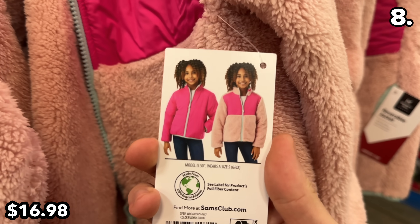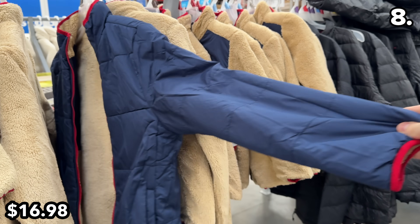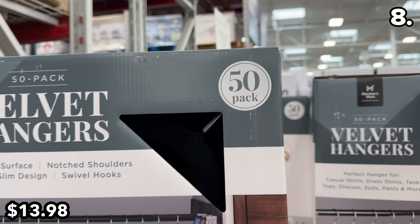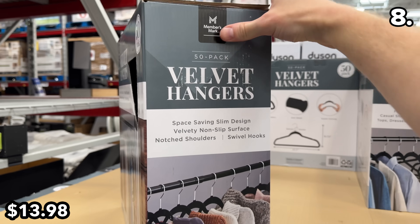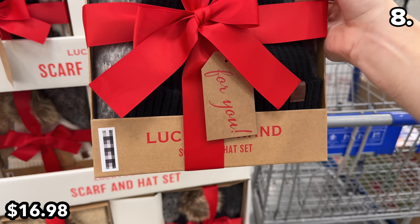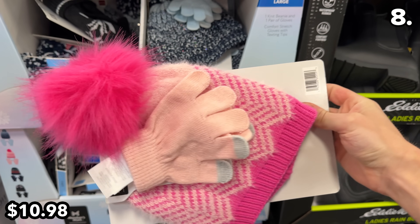I love these reversible kids' jackets at $17 — fleece on one side, a conventional jacket on the other. Might be great for a younger fashionista without parents having to pay twice. To hang up all of your jackets, a 50-pack of velvet hangers is at the lowest price I've ever seen anywhere, at $14. From the Lucky Brand, a ladies' hat and scarf set is $17, pre-wrapped with a bow — an easy gift for Hanukkah or Christmas. For kids, a hat and glove set is $11.